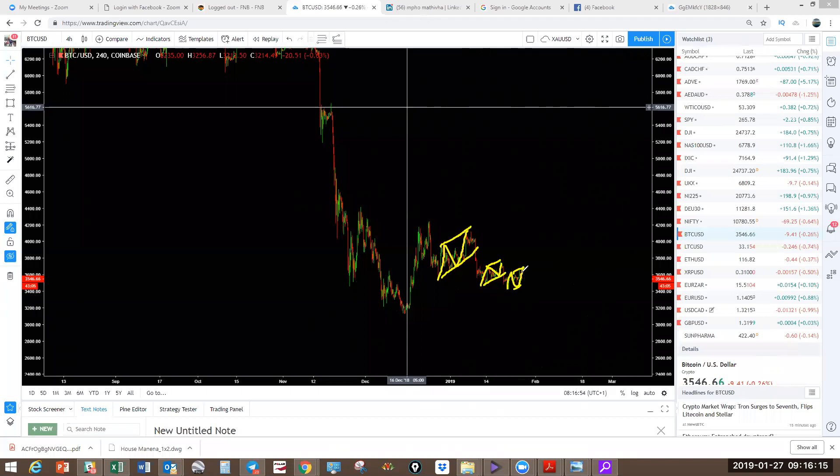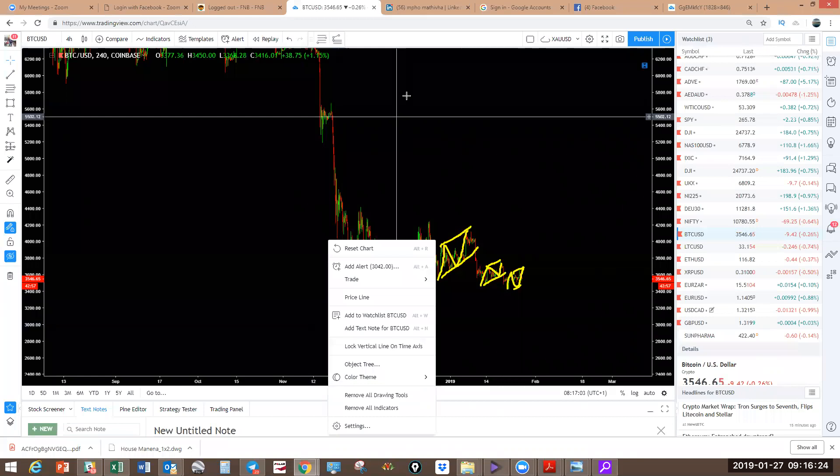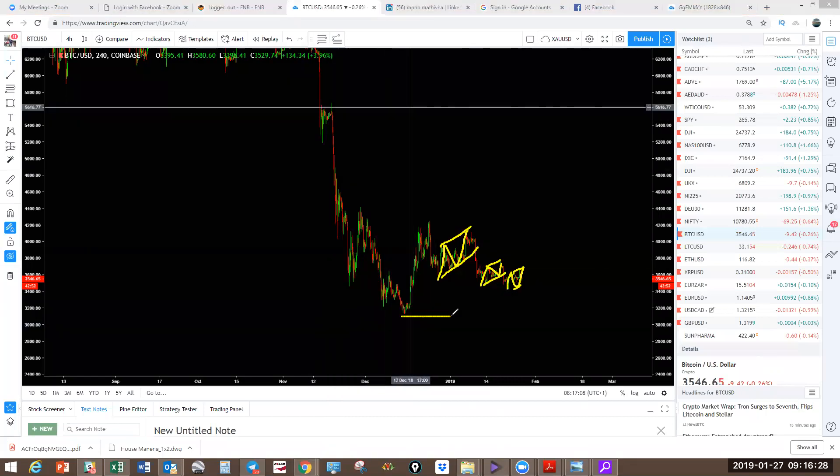Expect a drop because I've been expecting Bitcoin to come and retest that low — though it may not happen. This corrective structure is not easy to trade. I would rather not trade this — it's a corrective structure. Sometimes we focus on the direction so we can anticipate the tradable moves. Internally here, you could be getting a W-X-Y. Possibly this becomes one structure X-Z — the last move to the downside can retest or not retest, but you're going to expect a move to come and retest the high here.